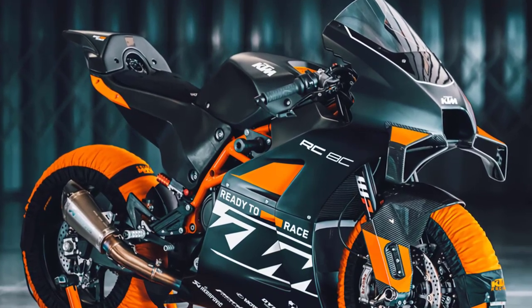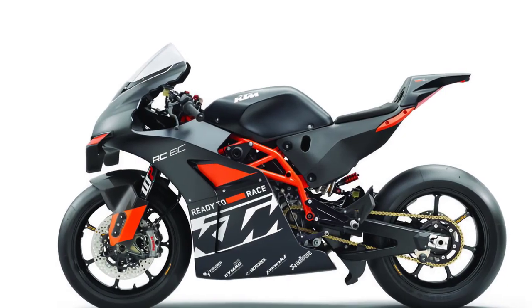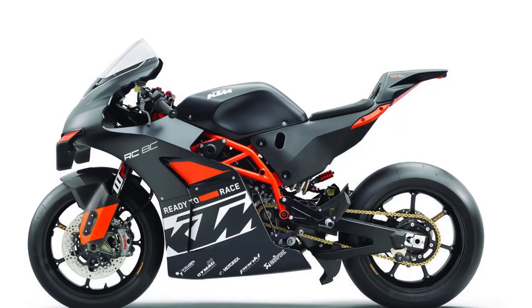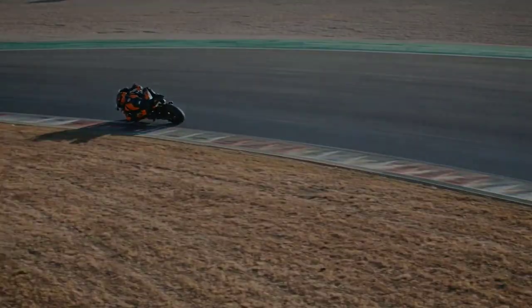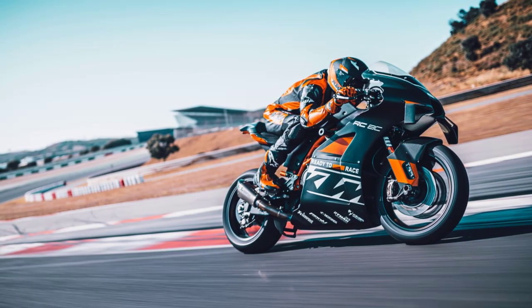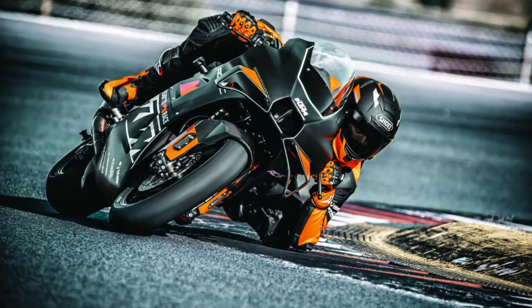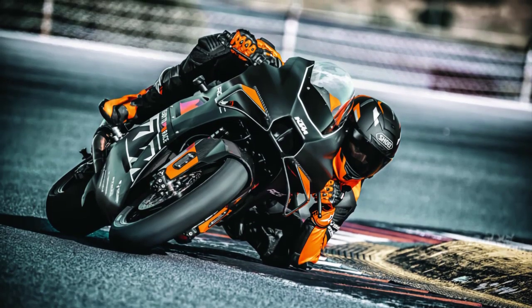Now let's talk about what truly sets the 2023 KTM RC8C apart — its heart and soul. Under the fairings you'll find a powerful 889 cubic centimeters V-twin engine that produces an exhilarating amount of power. This engine is finely tuned for the track, delivering an impressive combination of torque and horsepower. The quick-shifting gearbox ensures lightning-fast gear changes, allowing riders to stay focused on the track and extract maximum performance.